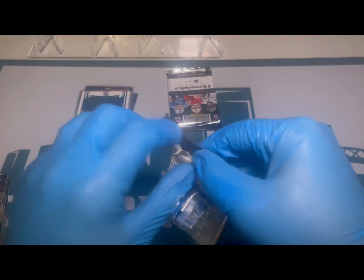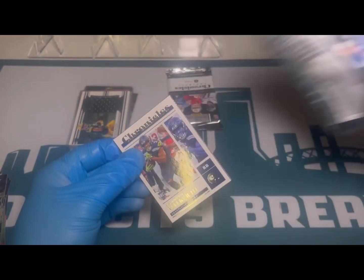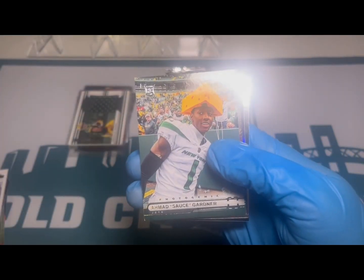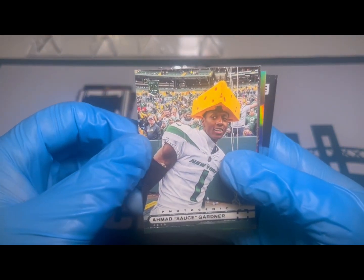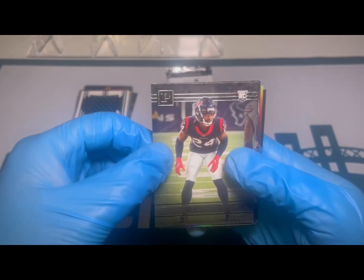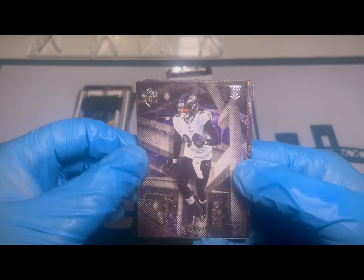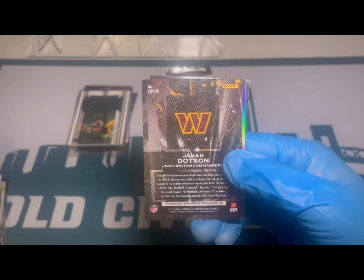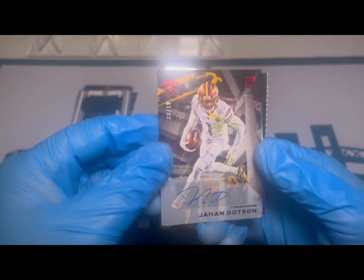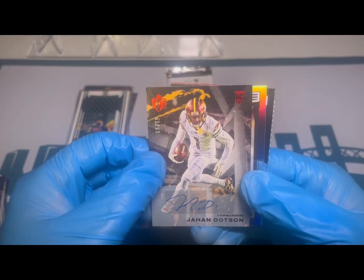Second to last pack here, still looking for an auto. There are two autos and one mem per box, so we've seen two of our hits already. Kenneth Walker on the Chronicles, Photogenic Sauce — nice picture, good job Sauce. Derrick Stingley Jr. on the Panini, something nice and shiny toward the back. David Ojabo here on the Gridiron Kings. And yes — Jahan Dotson on the auto, a nice red parallel numbered to 99, color-match parallel. We take those — nice hit!